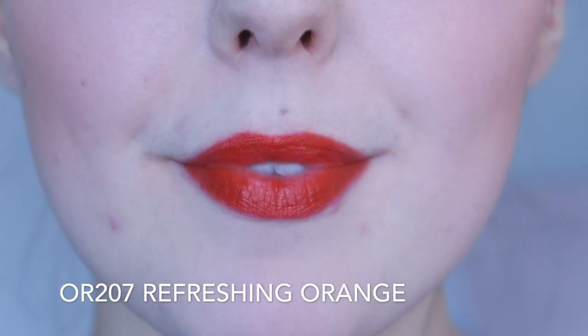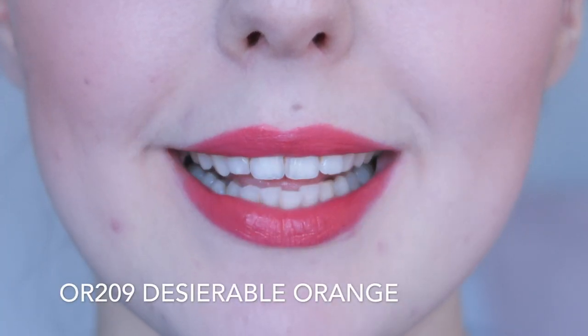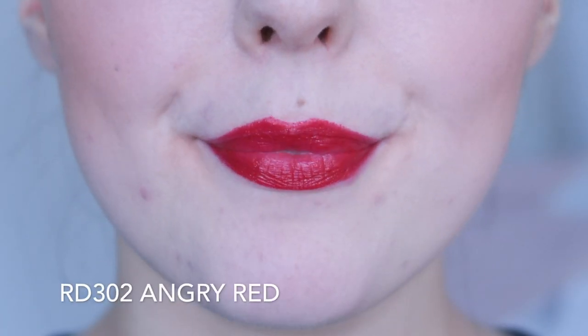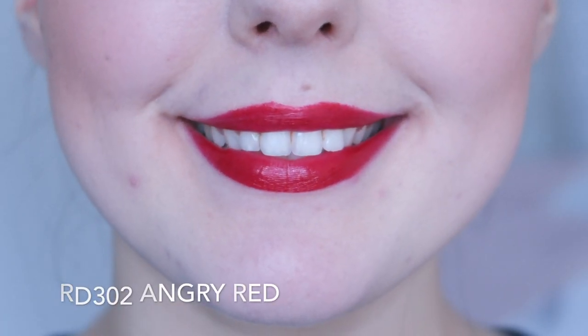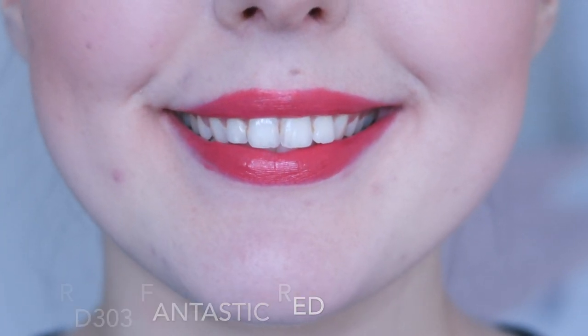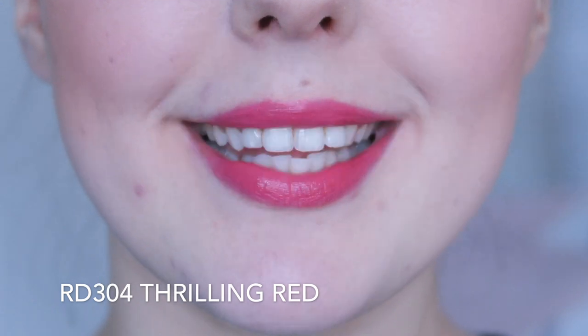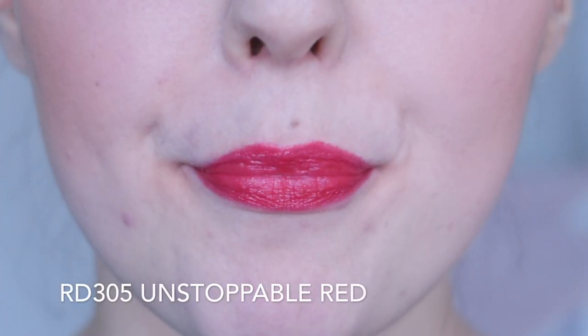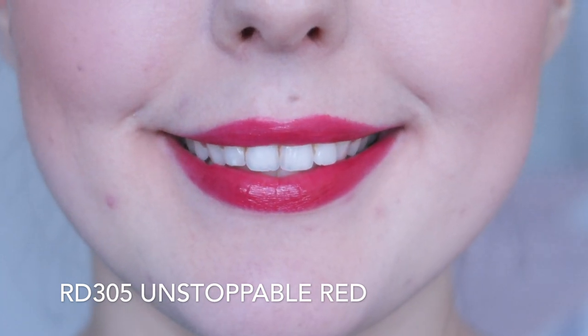The only way you can tell what colour it is, is if you read the tiny name on the bottom of the lipstick. It's seriously tiny — I have to put this lipstick right up to my eyes to see the shade name, and that's when I'm wearing my glasses. There are 12 shades in this collection and they have a great range of pinks, reds, oranges and nudes. These lipsticks have a creamy formula like the name would suggest and they leave a really pretty finish on the lips.